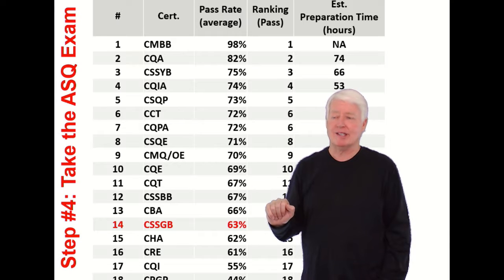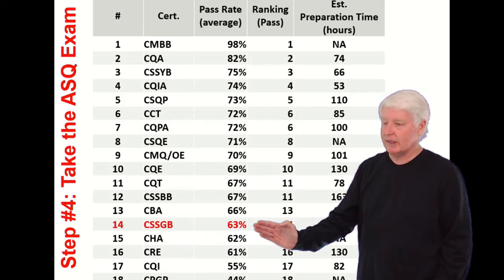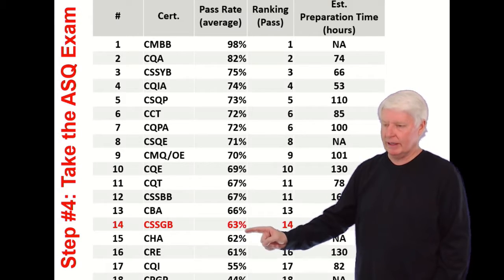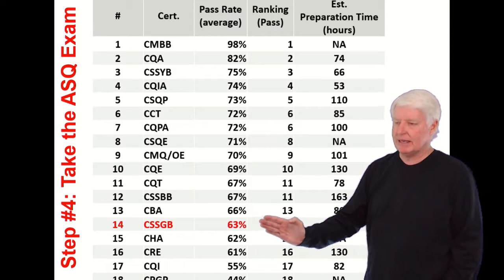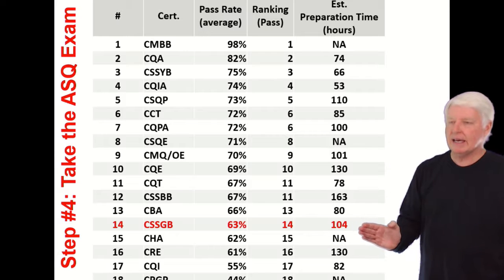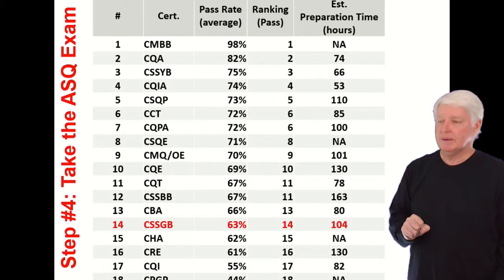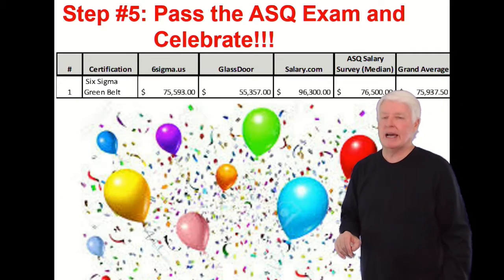What's your probability of passing the certification exam? The Green Belt doesn't have a very high pass rate — it's about 63%. If you take our class, it's much higher, in the 85 to 90 percentile range. As for preparation time, with our class I'd estimate about 104 hours on average — some a little more, some a little less.